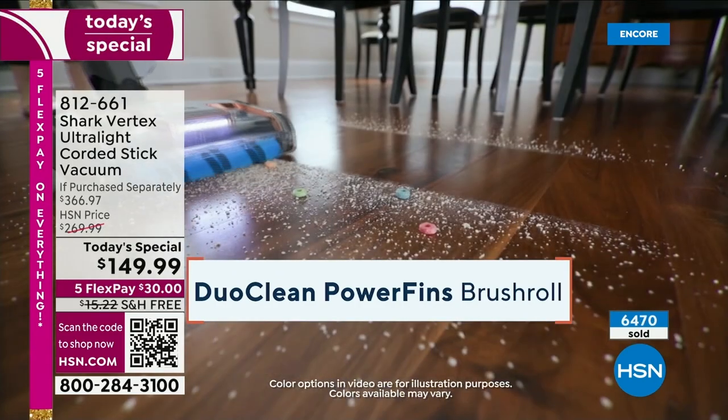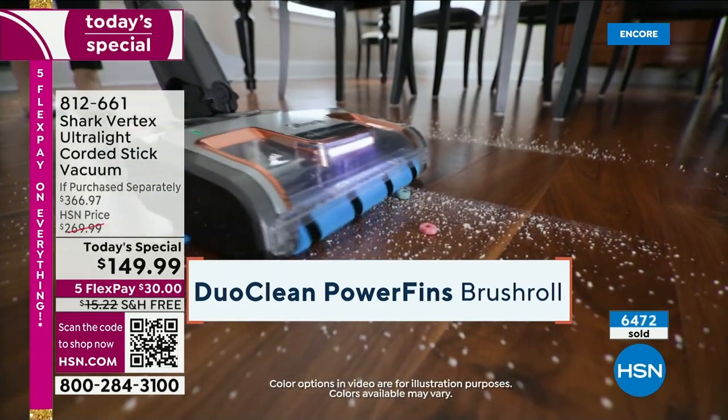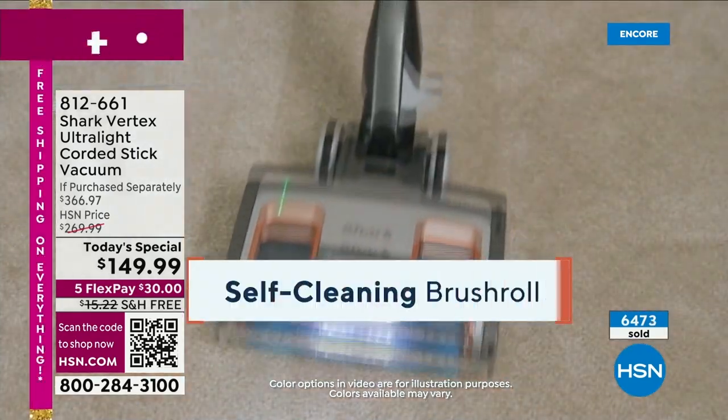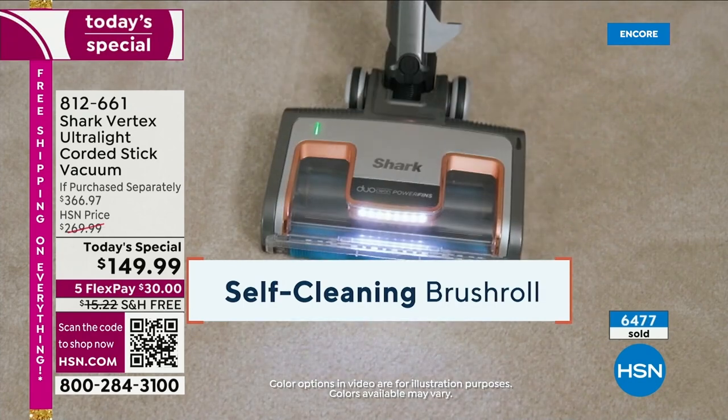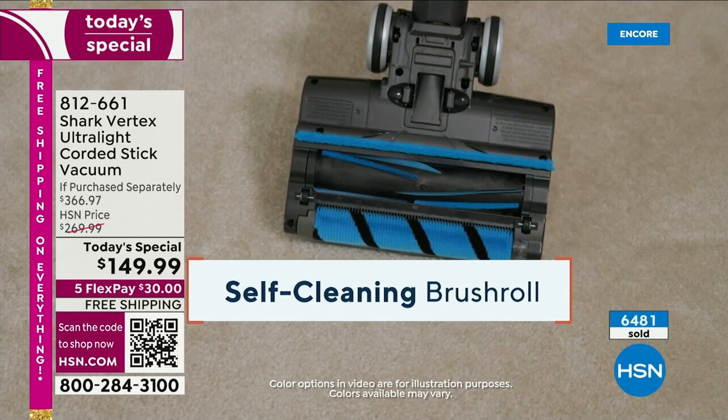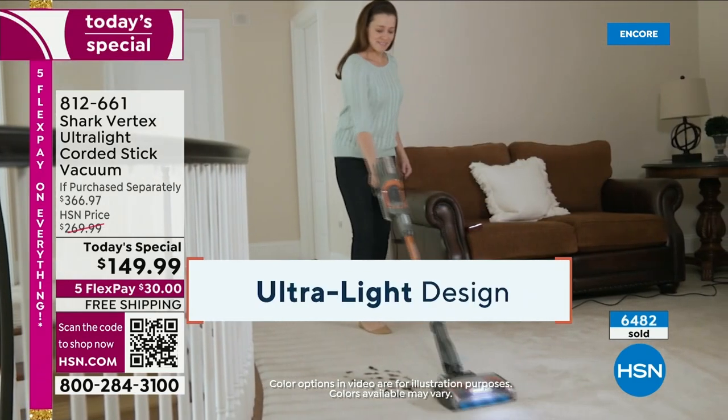Remember, this is not an entry-level vacuum cleaner for Shark — this is the Vertex. I know the price is entry-level, but that's because it's the Black Friday price. You're not spending $367. You're getting it for $149.99.